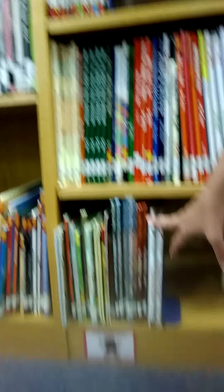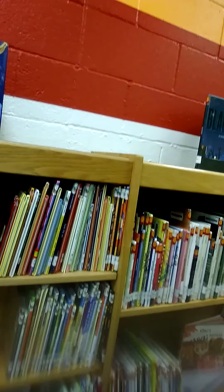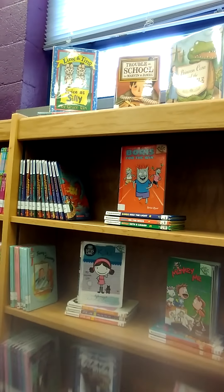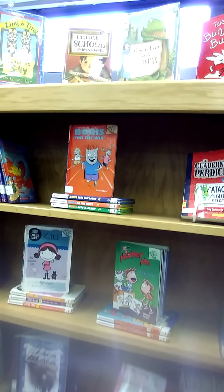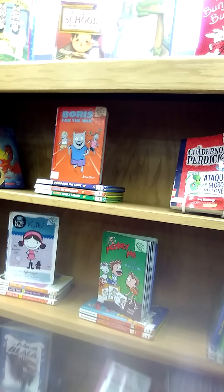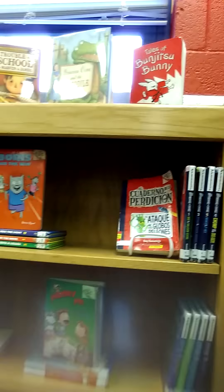We also have Gingerbread books, our Two by Two books, Caldecott books, and some chapter books. These chapter books are shorter than the fiction area — grouped together for readers who aren't quite ready for big fat chapter books. If you're looking for a just-right chapter book, head to this area. I can't wait for tomorrow when we discover the fiction area!